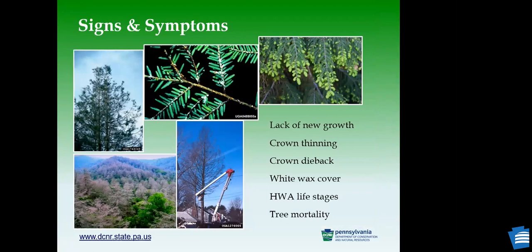In terms of signs and symptoms of infestation: at the beginning, you will see the hemlocks don't put up new growth as usual. Then you will see some crown thinning because needles drop due to the feeding, and crown dieback. In terms of the insect itself, you will see those egg sacs, and if you inspect closely, you will see some of the life stages like the eggs and the nymphs. For most people, when you see that, you notice something is wrong with the tree.